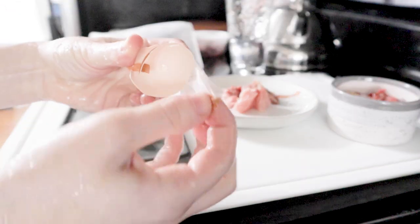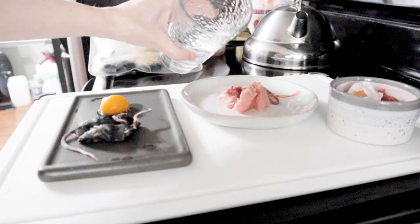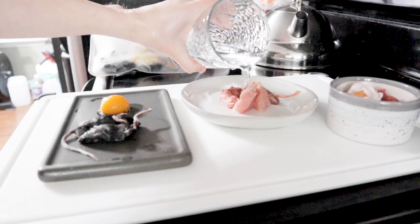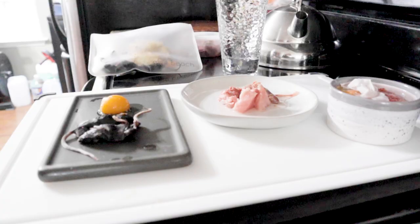I'm also getting the membrane from the shell and adding it to Matsu's soup as well. Finally, I'm going to add some moisture to Tangy and Matsu's meals. I would add kefir or bone broth if I had some, but I don't right now, so I'm just adding some water.